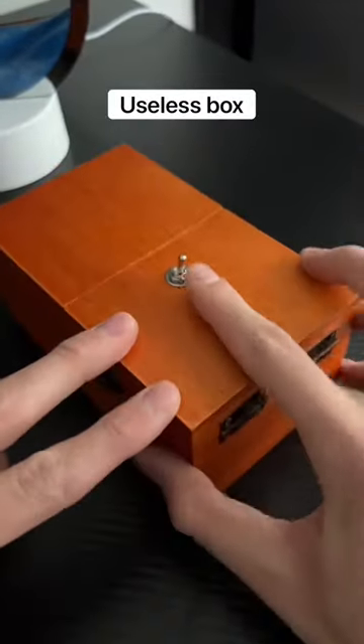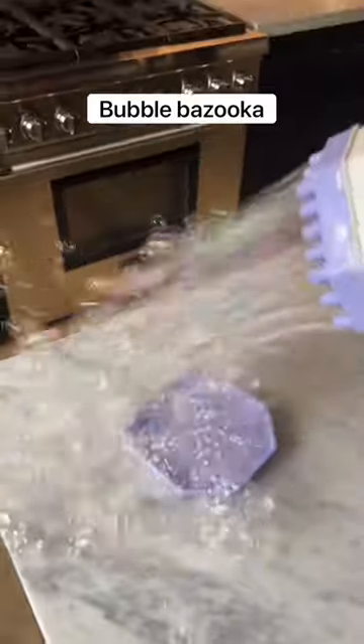This is called a useless box which never lets you flip a switch. This is a bubble bazooka which shoots out thousands of bubbles at once.